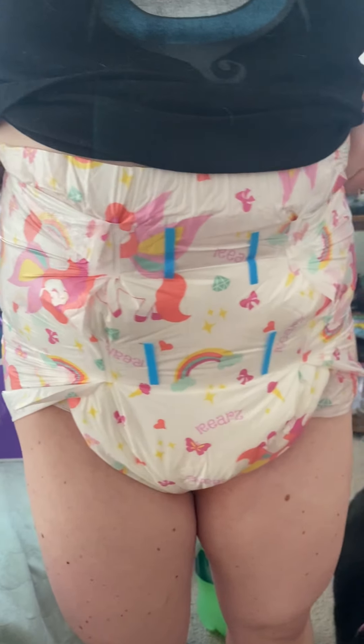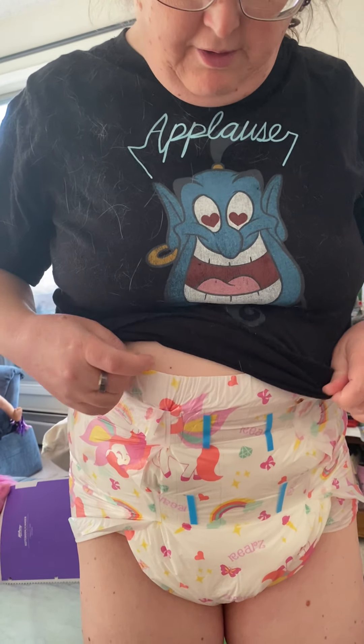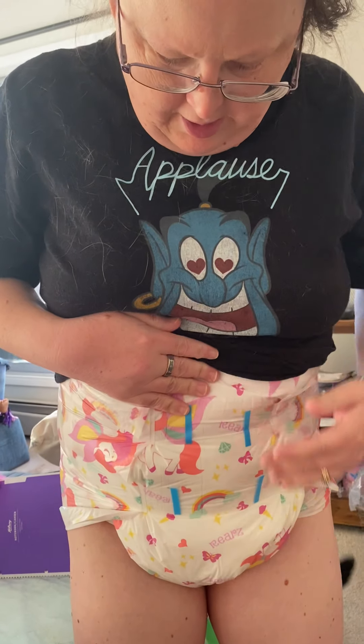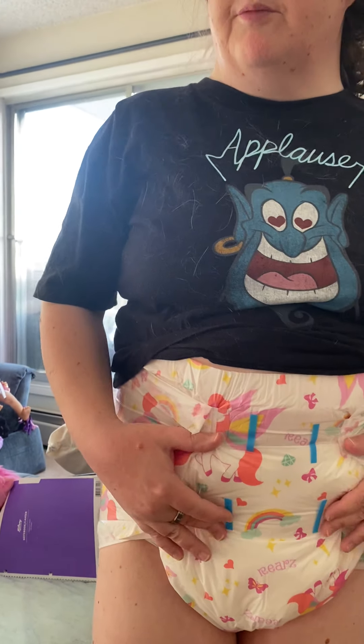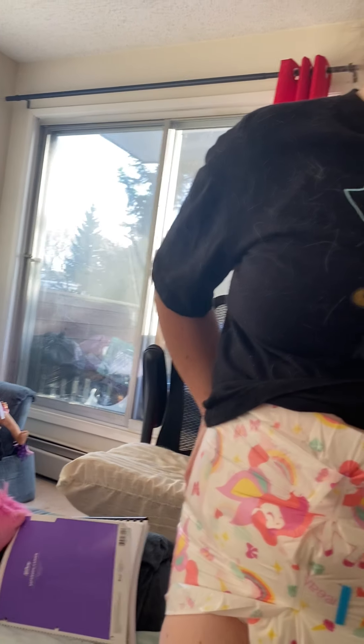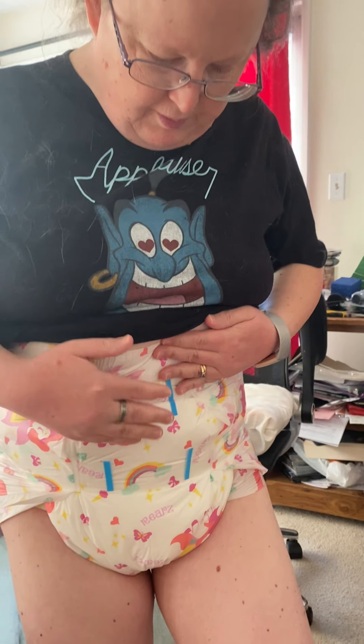Hello everyone. This is Catherine, and I just wanted to show you my new diapers that we got today. This is one of the surprises because these are the newest Rears diapers. Came out this month — called Bellas.